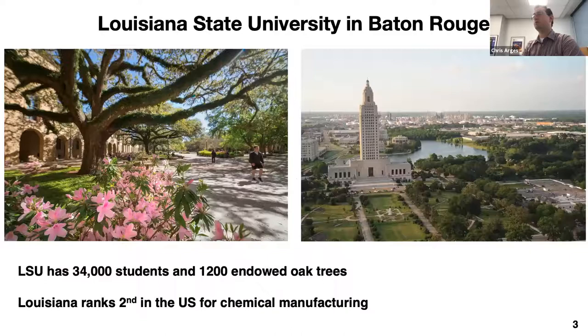A little about LSU — Louisiana State University is the state flagship university located in Baton Rouge, Louisiana. We have over 34,000 students and 1,200 endowed oak trees. The campus features buildings in the old Italian Renaissance style. Baton Rouge is home to the state capital building and also the fourth largest refinery in the United States, run by Exxon, which processes about half a million barrels of oil a day. We graduate about 140 chemical engineers every year, and even though we're a small state, Louisiana ranks second in chemical manufacturing.